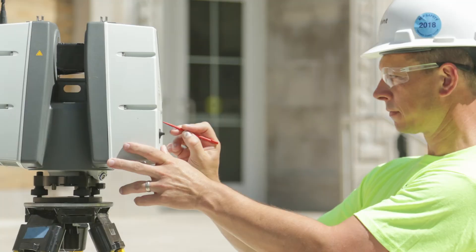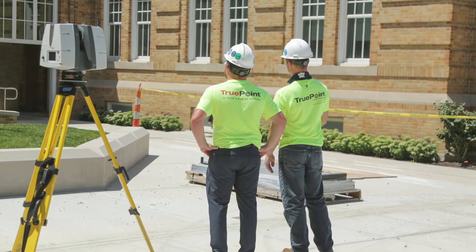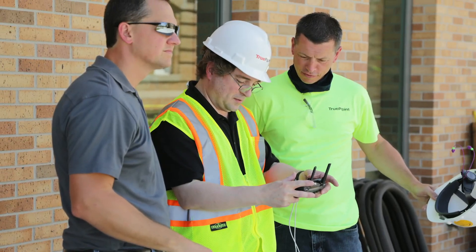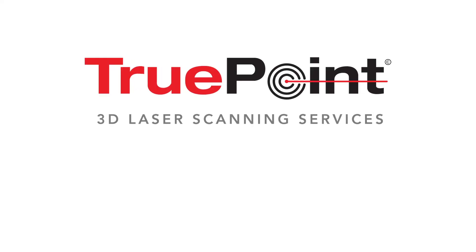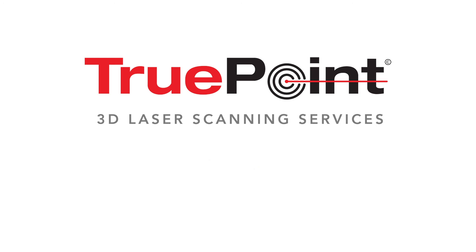True Point is committed to delivering exceptional service, building partnerships, and working together. True Point laser scanning — accurate data, powerful solutions. Contact us today.